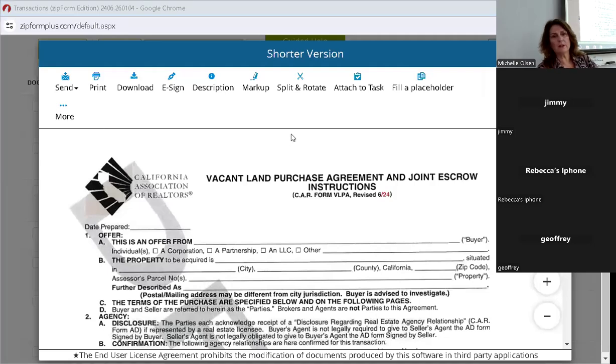Good morning, Coldwell Banker George Realty. Thank you for coming to session two of the change forms. We're going to go through each one. Before we do that, I want to make a couple of quick announcements. I hope you all saw the balcony inspection law — a Zoom meeting announcement went out yesterday. We'll send it out a couple more times. We are very fortunate: we have a company coming in that does the balcony inspections, and one of their inspectors is going to be speaking to us this upcoming Tuesday via Zoom at 10 a.m.